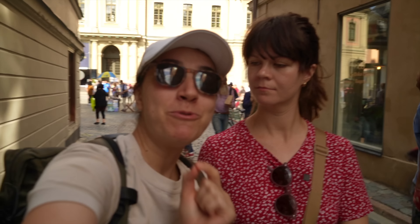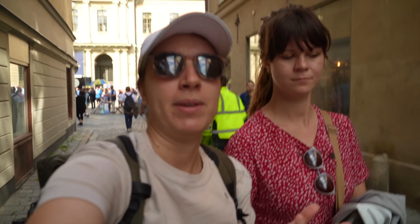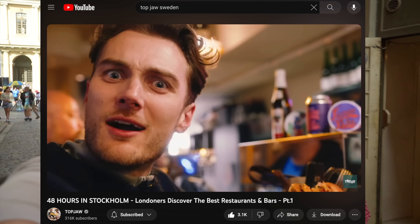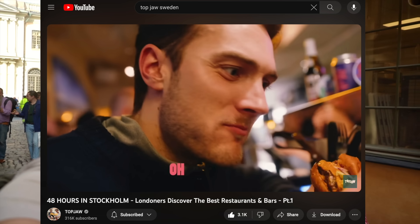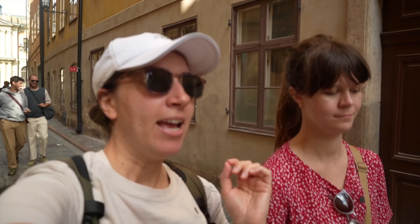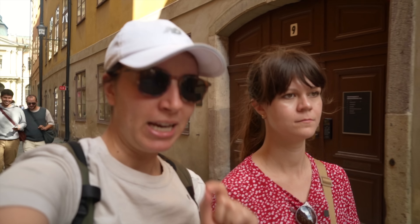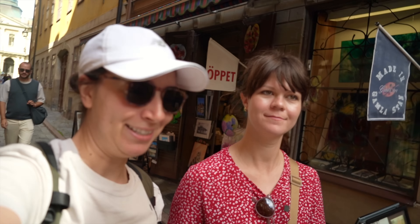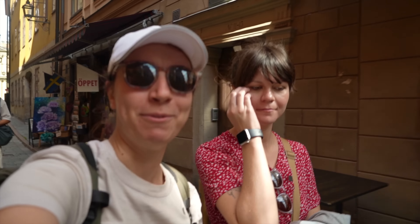Really good news — on our research before we came here, we came across somewhere that Top Jaws recommended. Great channel for food, highly recommend it. One of their main things is burgers, and the guy said that this was like one of his top three burgers from all around the world. We thought it was going to be closed because yesterday it didn't open until four, and we're not going to be here at four since we're starting a road trip. But it turns out today it's open — it's meant to be. Let's go have one of the best burgers in the world.